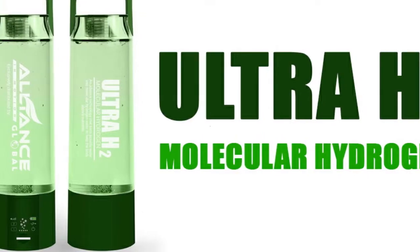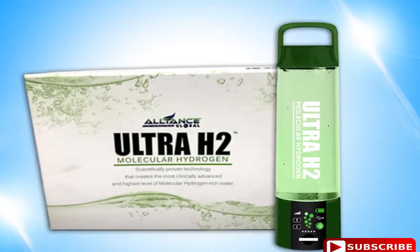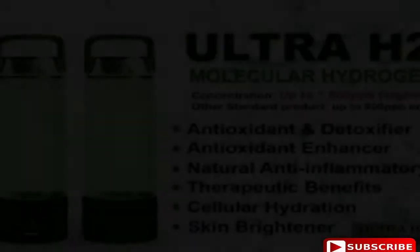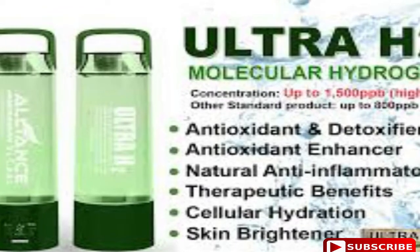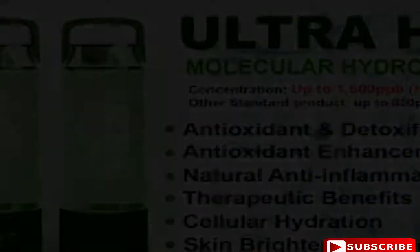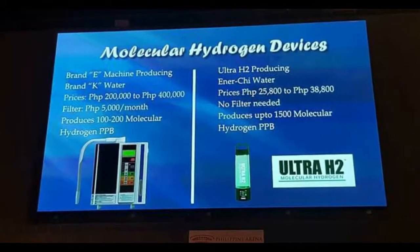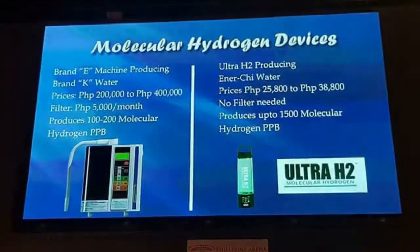ULTUH2 is an innovative product that offers high quality and advanced hydrogen generators that produce molecular hydrogen water, which is a powerful antioxidant and has a potent therapeutic effect on the human body. ULTUH2 has the newest and most advanced Japanese technology that creates molecular hydrogen up to 1,500 parts per billion, the highest in the industry of portable molecular hydrogen medical devices.